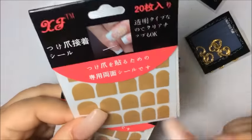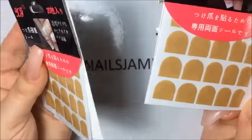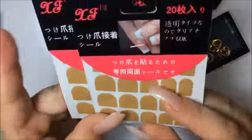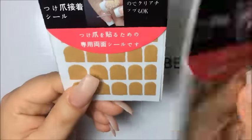I also got these from eBay — they are like glue stickers for your press-on nails, but I'm going to try something out with them. I want to see if I attach it, I can actually peel it off — like those peel-off nails some ladies do. Going to try that out and see if it works.